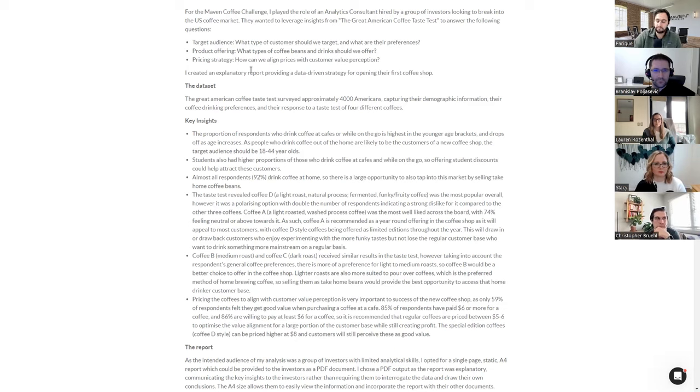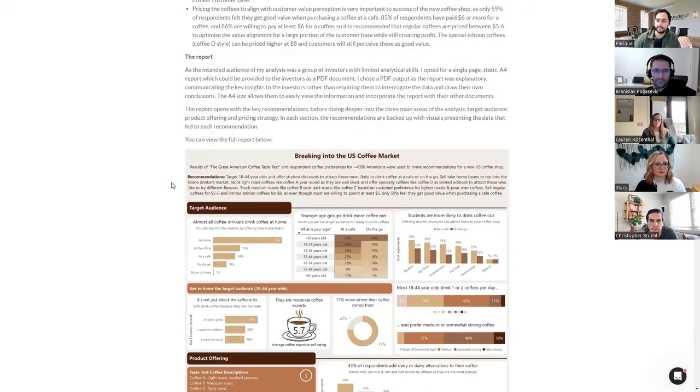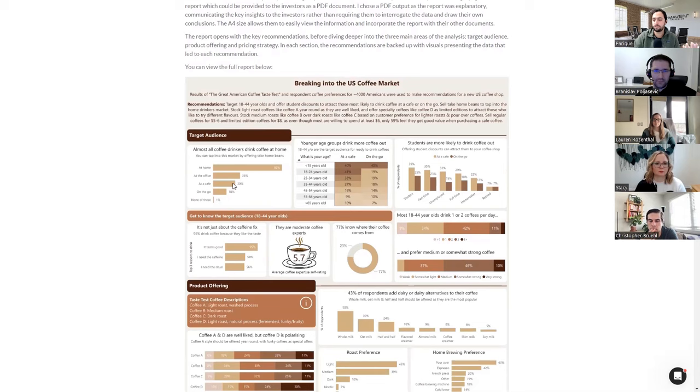Plus, I think they're ultimately meaty insights that we saw in some other reports as well. From there, she talks about how she put the report together and intentionally outlined why she made it a single-page static A4 report — she wanted to provide it to these investors as a PDF document. Many people may have chosen the same format, but being explicit about it just makes it better, because you know it was a deliberate decision and you can evaluate it. And I think in this case, it seems like the right decision.